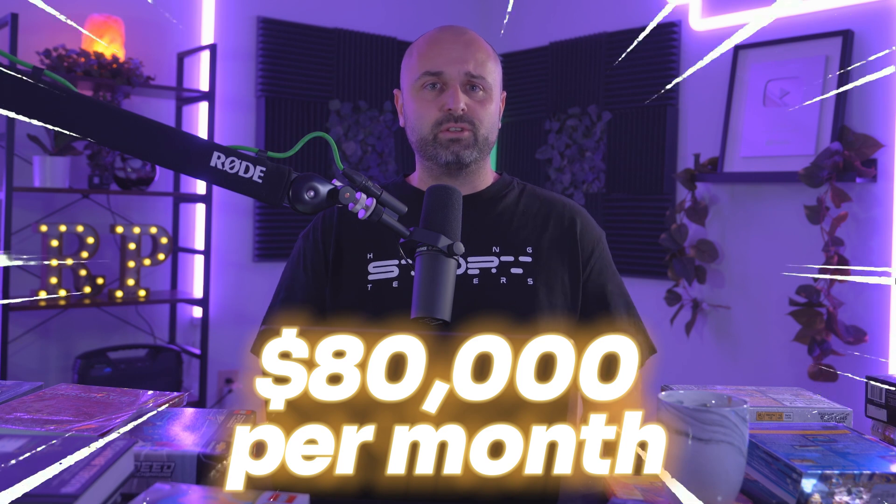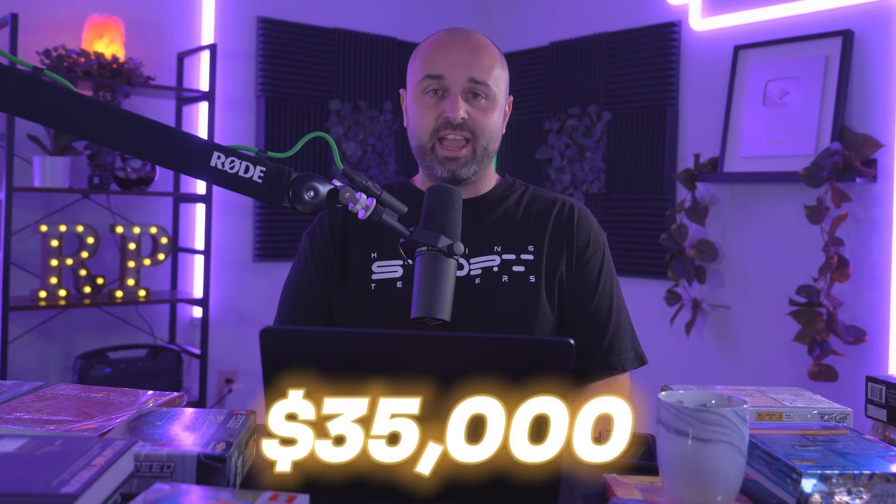Not every single one of these softwares is needed in the very beginning. I'm going to mention the ones that I think the beginner should use, the ones that maybe you can start using as an intermediate, and then when you start to really scale to maybe 10 to 20 to 30 to 40 to 50K. I've scaled up to 80K per month. Right now my sales are around 35K per month.